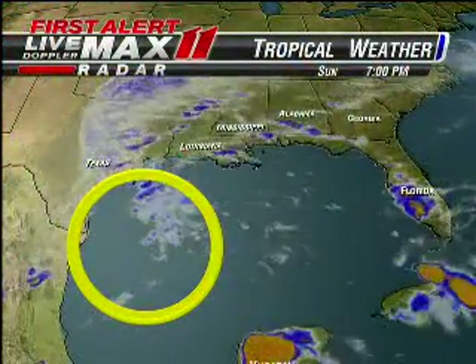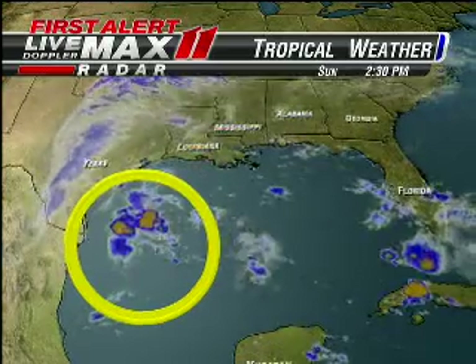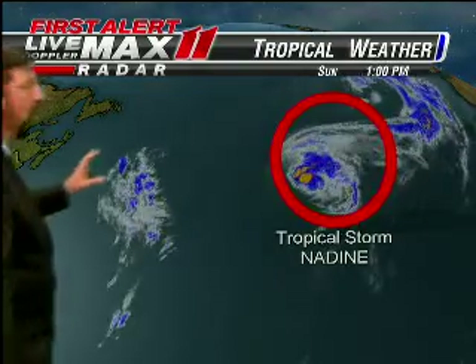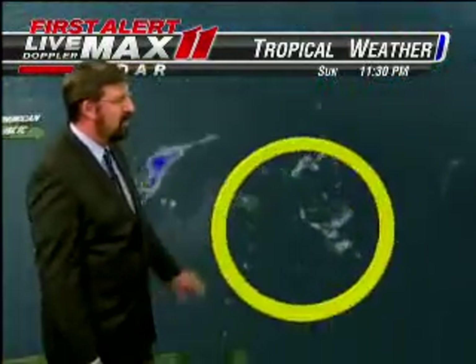Starting tonight looking at the tropics, there's an area of concern with the National Hurricane Center along the Texas coast. Then of course what's now Tropical Storm Nadine way out in the open Atlantic — don't worry about her, she's losing her intensity. And then a third area we're watching, just west or east of the Leeward Islands.